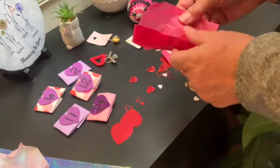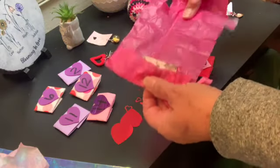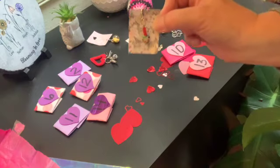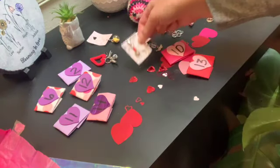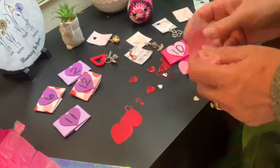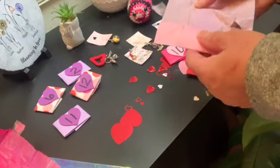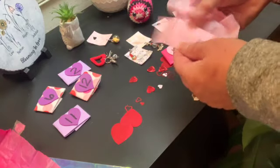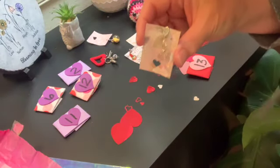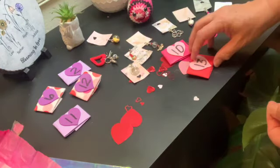Go check out her channel — I'll link it in the description box. Look at this one, it's so cute! These were so easy to order. All I did was email her, paid through PayPal, and she sent them to me. Everything came in really nice packaging and arrived really fast with no problems.